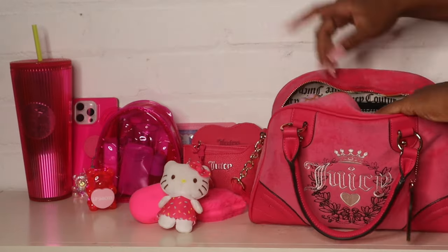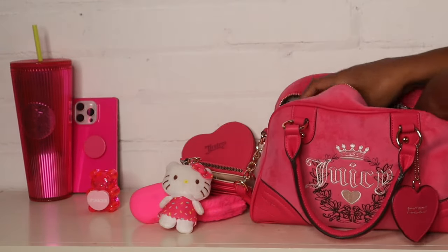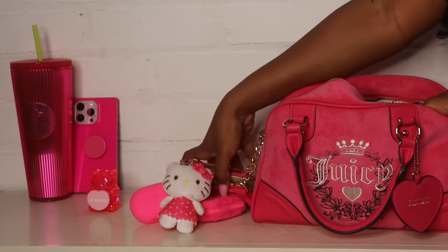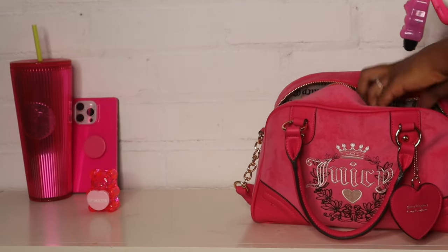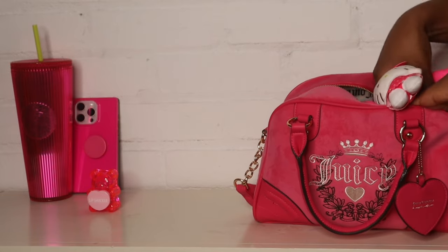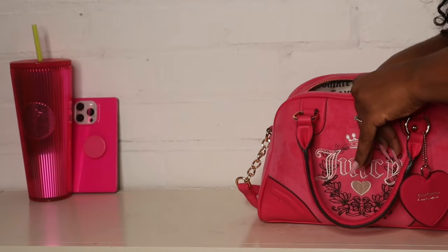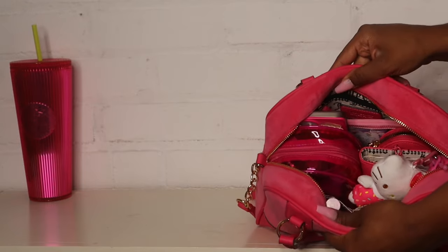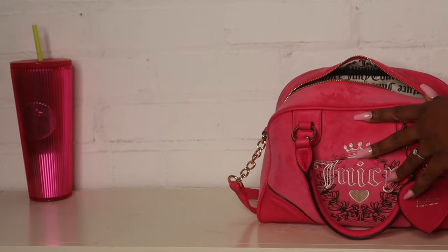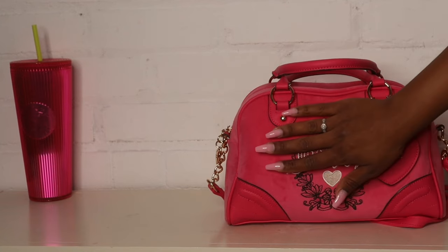That's everything in my bag! Now putting everything back — my setup is easy. I have my little pouch on the back, one pouch on the side, and two on the other side. I threw my keychain on the side of the purse because I didn't like how it looked in the front — it made the purse look a little bulky. I didn't want it to look too stuffed, so that's why I set it up this way.